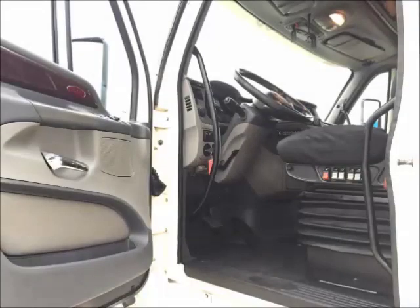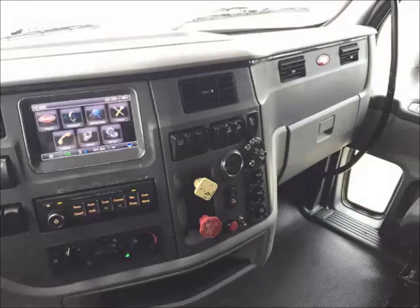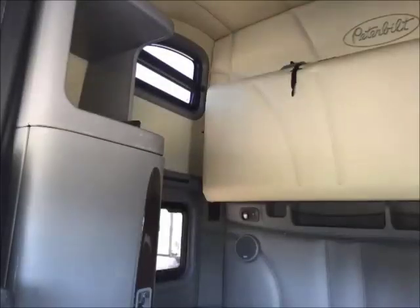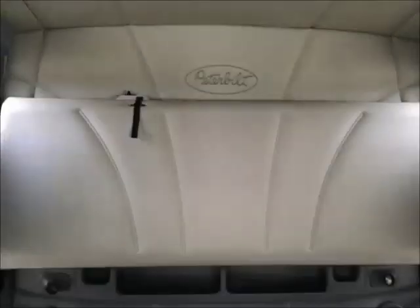These units are equipped with Peterbilt's platinum style interior. Other notable features are the dash navigation and concert class stereo system. The 70-inch double bunk sleeper provides storage and comfort for both independent and team drivers.